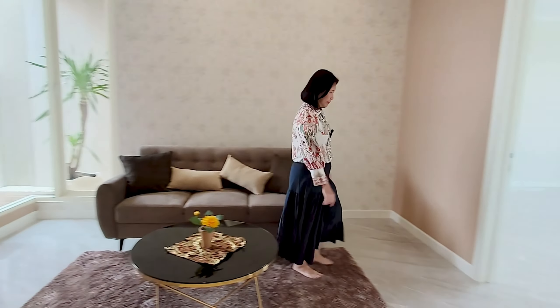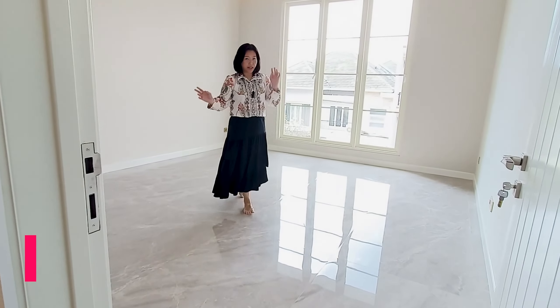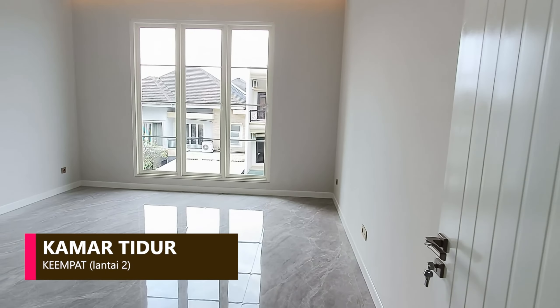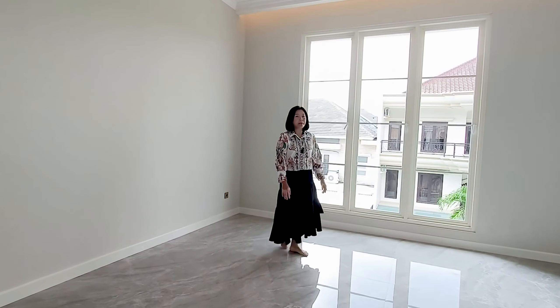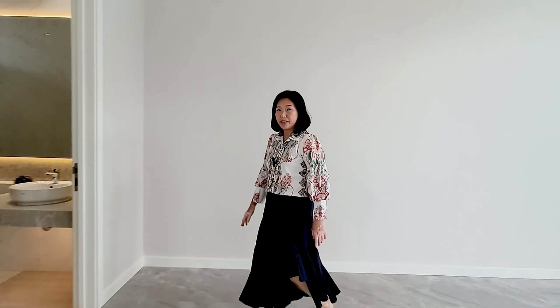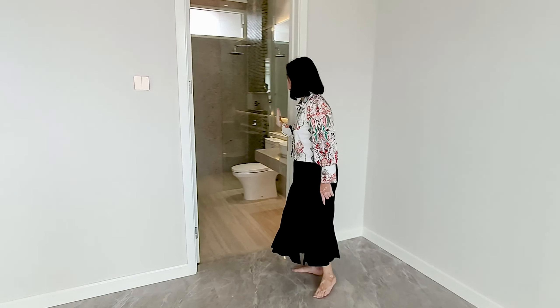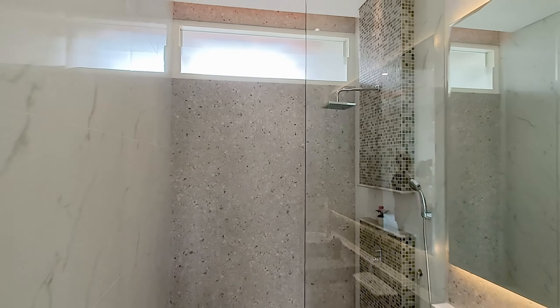Ini adalah kamar tidur kedua yang sangat besar sekali. Mempunyai kaca-kaca yang sangat besar sehingga ventilasi dan pencahayaannya sangat bagus. Ada kamar mandi di dalamnya yang sudah lengkap, sudah memakai shower, sudah ada toilet serta wastafelnya.